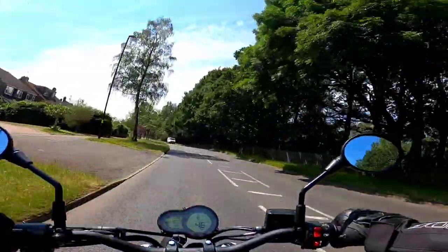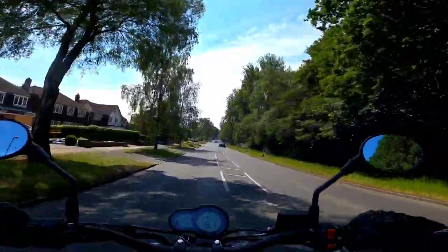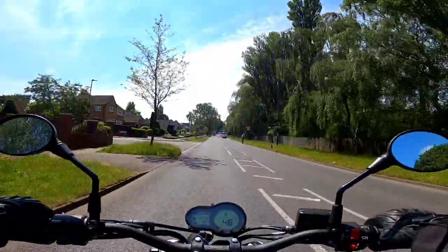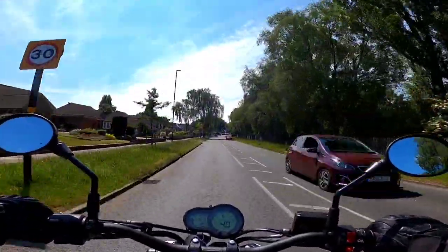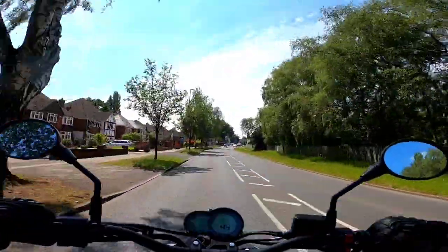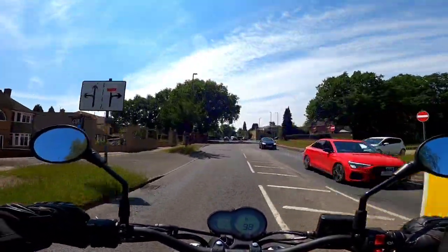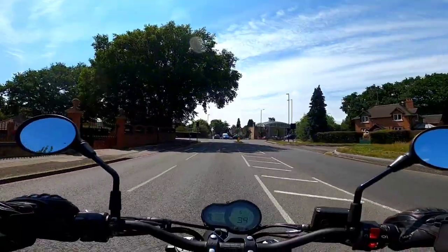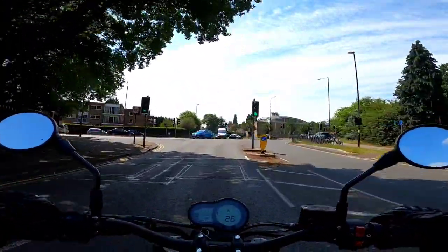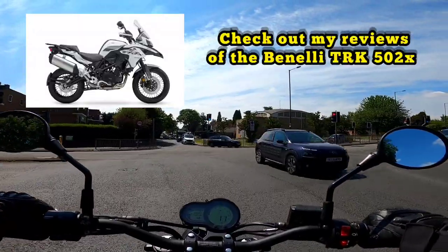Some people love the grunt of an engine, some people love the look of a bike. If you're looking for an all-rounder, I think Benelli is one of those companies that's definitely here to stay because it offers a lot more value for money than literally any other company out there. This is why I will not compare this with Japanese and European bikes.